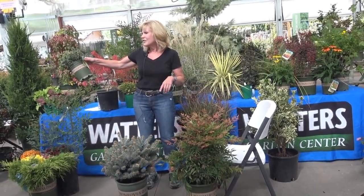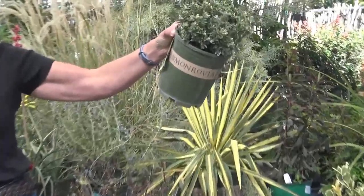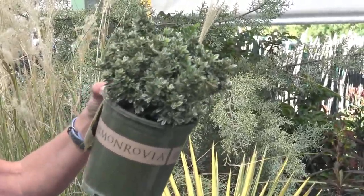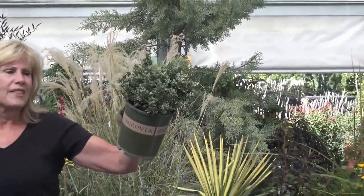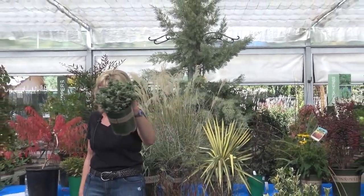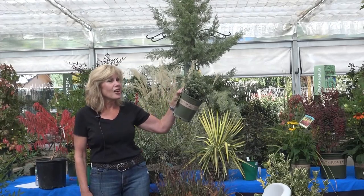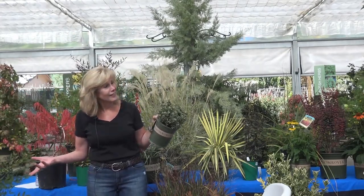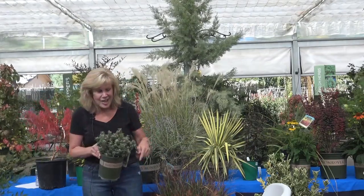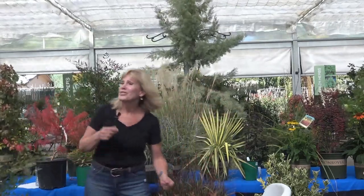This is a box leaf euonymus — a nice little dainty plant, great around walkways or places where you need something well-behaved that's not going to get overly large. Even in the dead of winter, it's going to look like this. If your yard is all deciduous stuff, it's going to go dormant and look boring in winter, so you need some good base evergreens. But if your yard is only evergreens, it's going to look boring in the summertime too — you need things that bloom in summer.